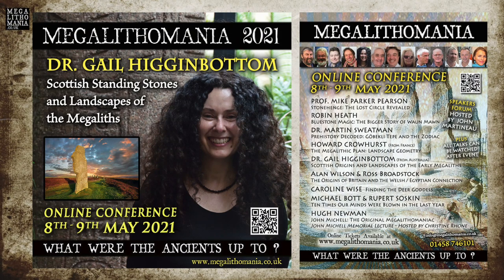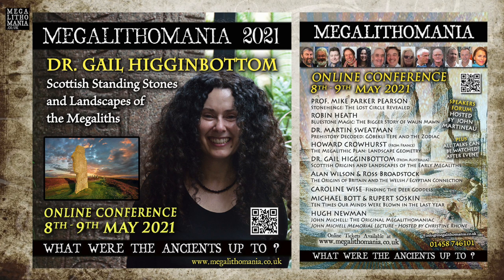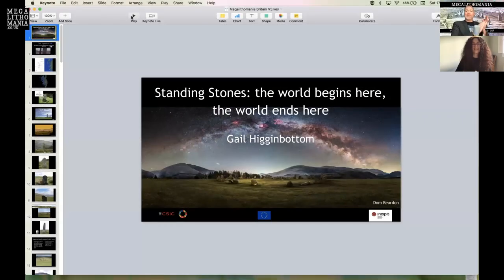Welcome back, Megalithomaniacs. Ligale is a landscape archaeologist, cultural heritage manager and theorist whose area of archaeological research involves monuments, geographical and cultural landscapes, amongst other things. She's joining us from Spain, though she's from Australia, so we're lucky she's in a time zone where she can join us. A big warm welcome to Gail Higginbottom.